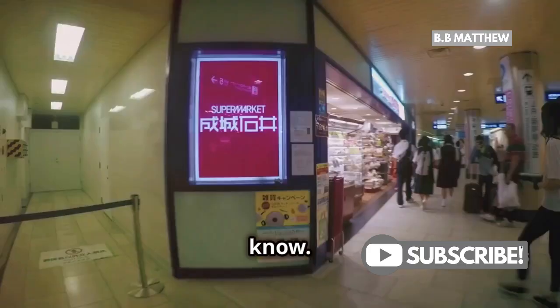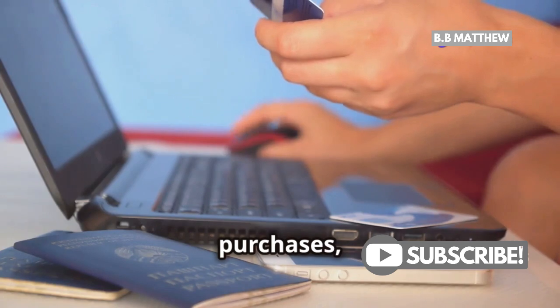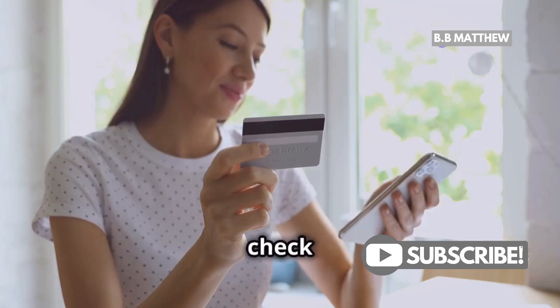But here's what you need to know. Not every merchant in Japan accepts PayPal. You'll have better luck using it for online purchases, hotel bookings, or even for transportation services like airport transfers. So always check before you plan to pay.